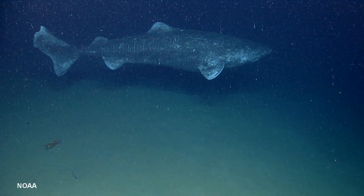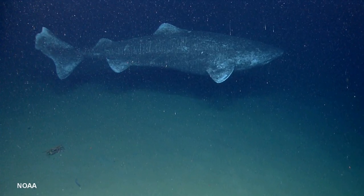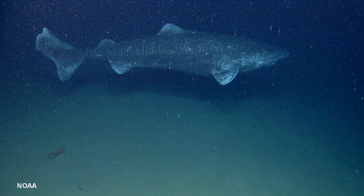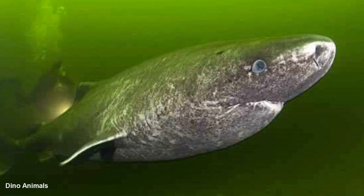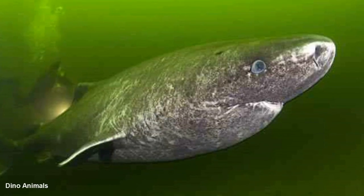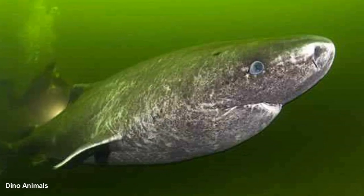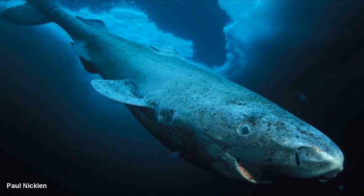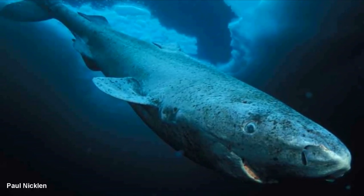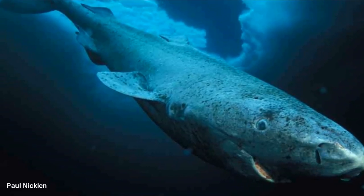Moving on brings us to the Greenland shark. It is one of the largest sharks still in existence, with the longest lifespan for vertebrate species. The Greenland shark may be a predator, but it sure is a slowpoke. While the stigma surrounding sharks is that they are quick and calibrated hunters, the Greenland shark shies away from this stereotype. Instead, this carnivorous aquatic creature moves at the slowest rate of any shark at just 1 mile per hour. Its sluggish movements don't seem to hinder it much, as it makes up for this trait in its fantastic size.